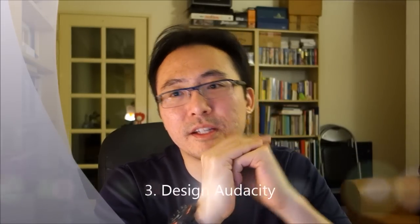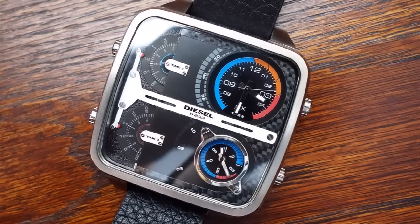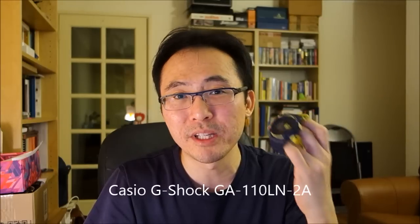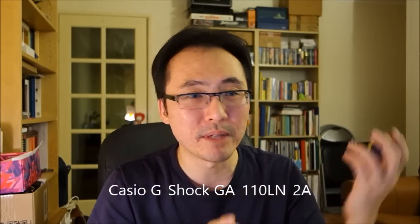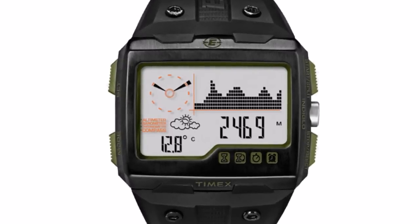Number three: design audacity - just the layouts that you can achieve with quartz movements that might be very difficult to do with mechanical. If you are more inclined to casual watches, just the design colors that you can get - this is my GA-110 in layered neon blue and yellow - not likely to get something like that in mechanical. And if you talk about full digital displays, the things that you can achieve there are beyond what you can look for in mechanical.